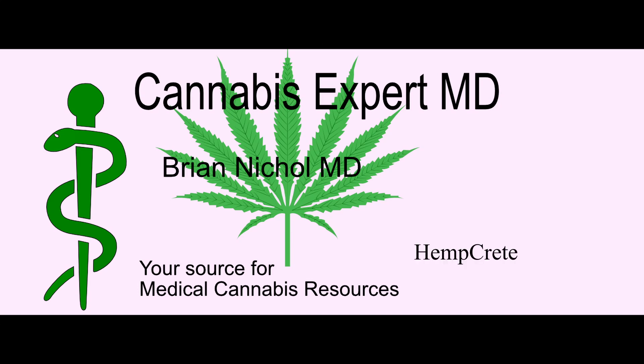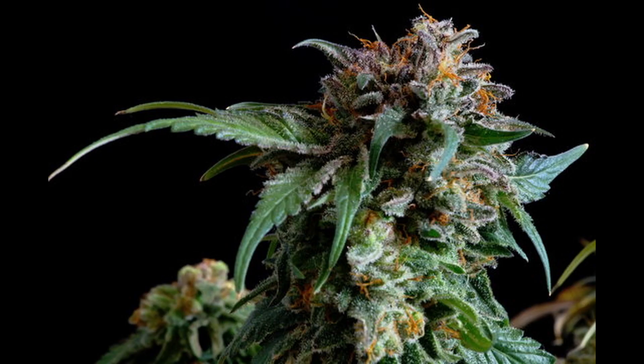The Medical Cannabis Minute, presented by CannabisExpertMD.com. Hi, I'm Dr. Brian Nichol, your cannabis expert for CannabisExpertMD.com, with a Medical Cannabis Minute.